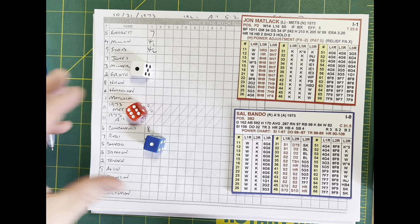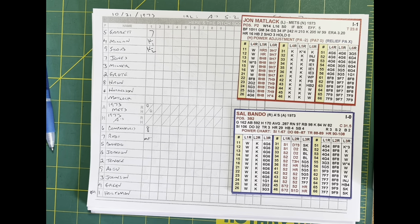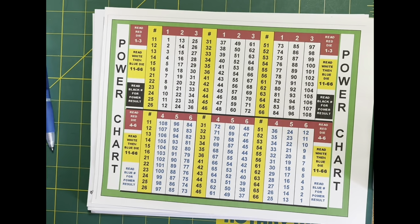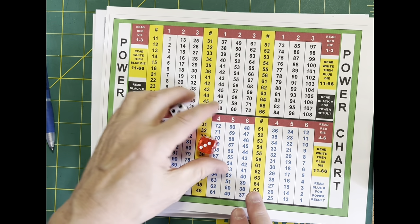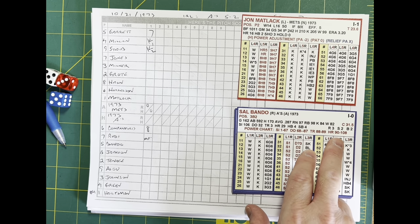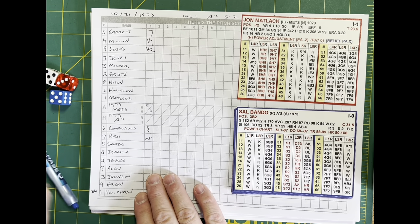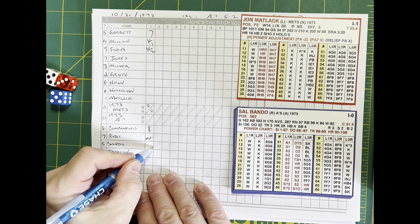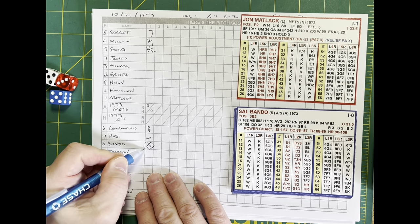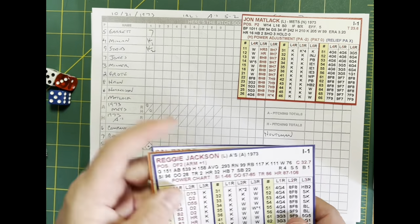Matlack winds and deals to Bando, and we have a power chart check to left field — Cleon Jones on the run. Matlack is a minus two on the power chart. A .355 knocks it back to a .99. Bando hits it to left and deep — Jones back, warning track, wall, and it's gone! Oakland with a 2-0 first inning lead. Captain Sal brings the Oakland fans to their feet with a two-run blast.